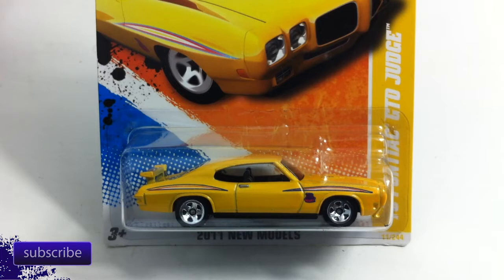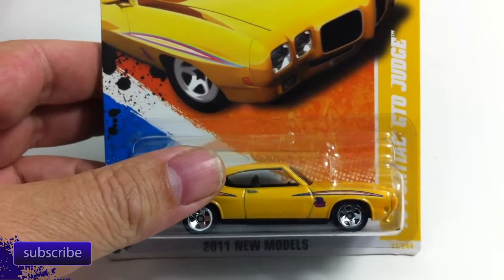Hello everyone, LE DieCast again. In this video, I'm going to show you some of the 2011s that I got in the last week and a half or so. If you've been listening to the channel for a while, you know that I collect the main lines — I try to collect all the color variations on the main line series. It's about 420 cars per each year series. I have all the 2012s. I'm working on 2013s, but the 2011s have been a little elusive for me. I didn't start collecting the main lines until 2012.